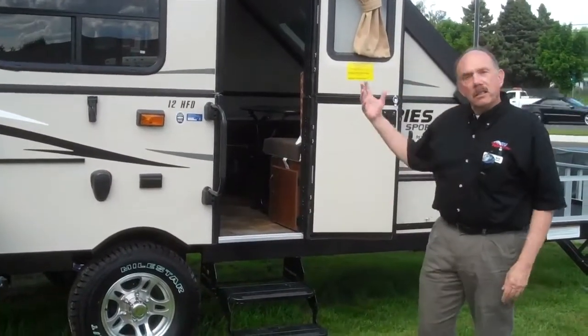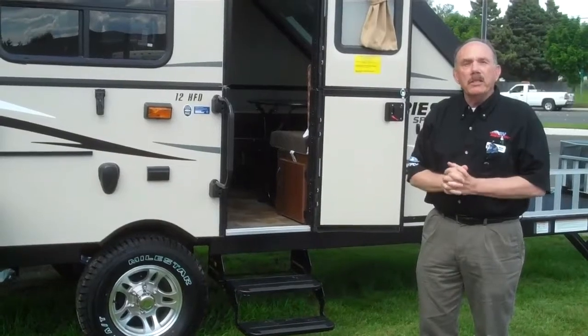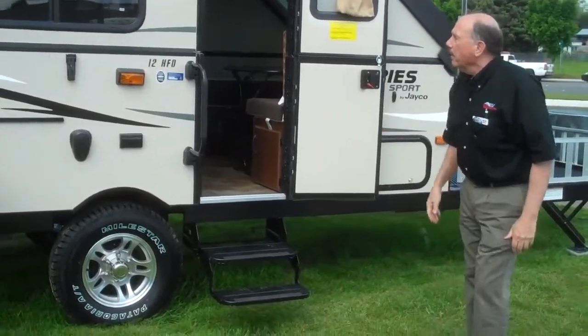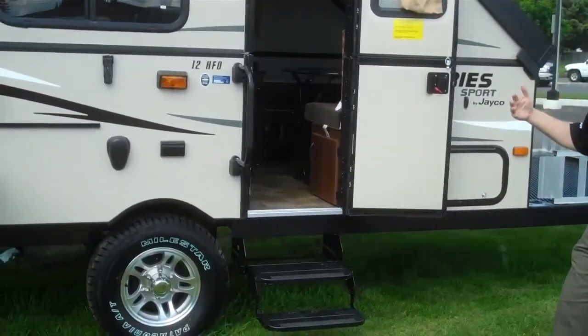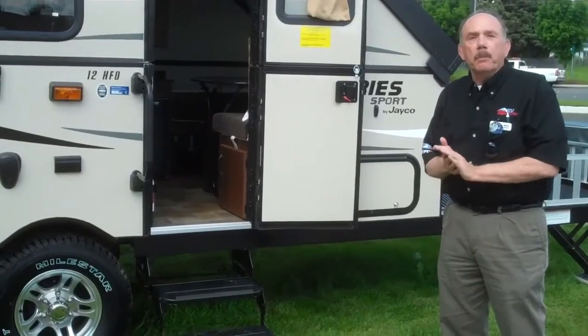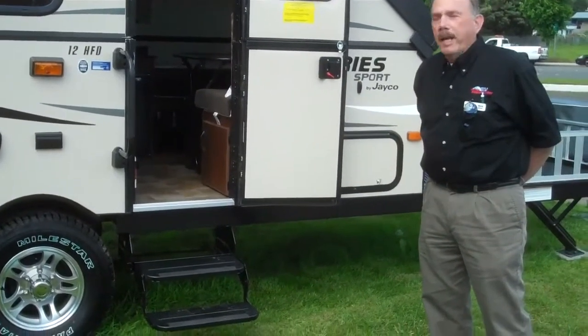The beautiful part about this is it's a vacuum-bonded system, not a pin-tool system, which is nice to know. The beautiful thing about this particular setup is it's easy to take down as well as put up, kind of like the type of things that people would like to have for their dry camping.